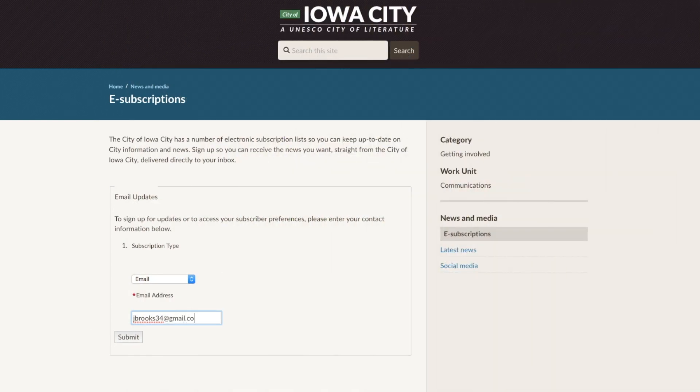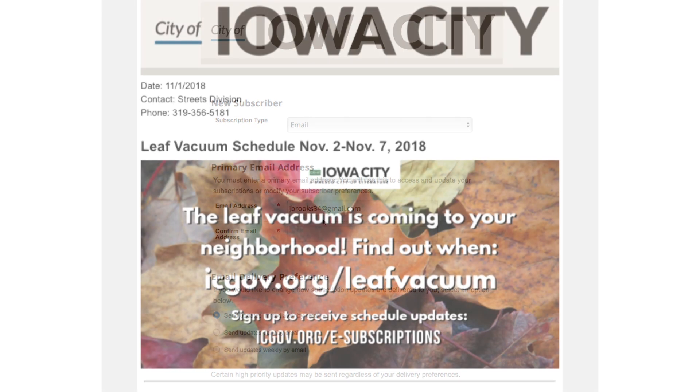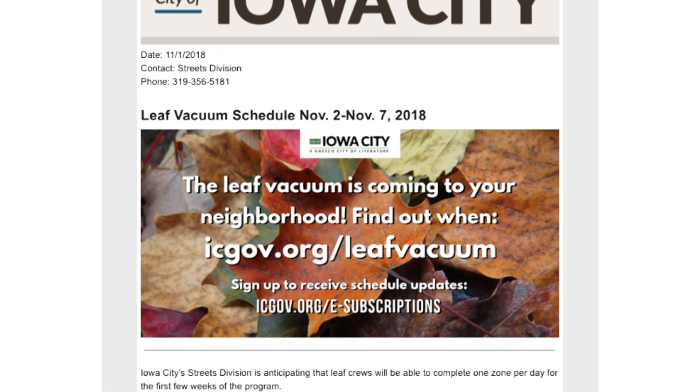That's it for this week. Continue to stay informed on what's happening at the City of Iowa City by signing up for our free subscription service at icgov.org/eSubscriptions. Have a fantastic week, everybody. We'll see you next time on Iowa City Update.